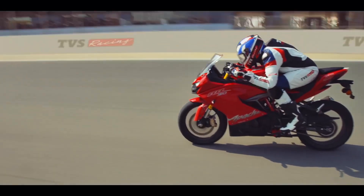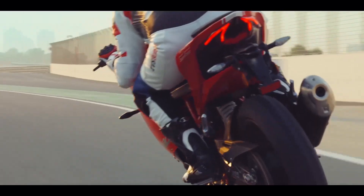The updated TVS Apache RR310 has now been launched in India, priced at Rs 2.27 lakhs at showroom. It gets a new race-tuned slipper clutch from the RTR200 4B and a new gloss phantom black color option. The new clutch is lighter and the downshifts are much easier on this updated bike.